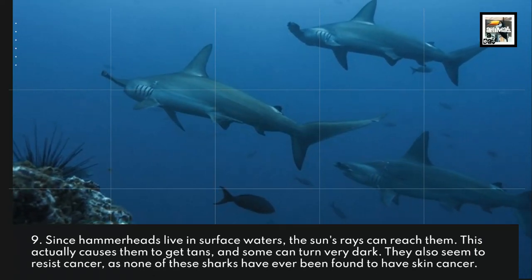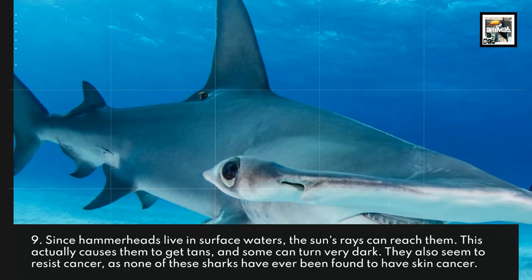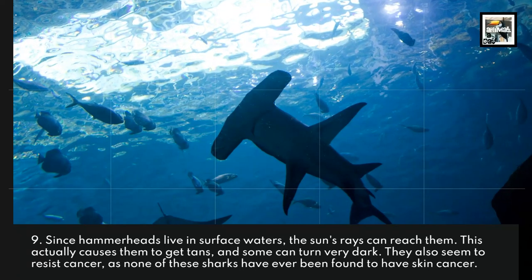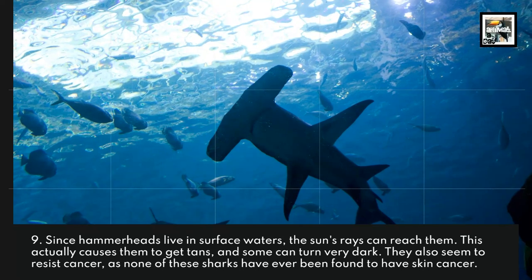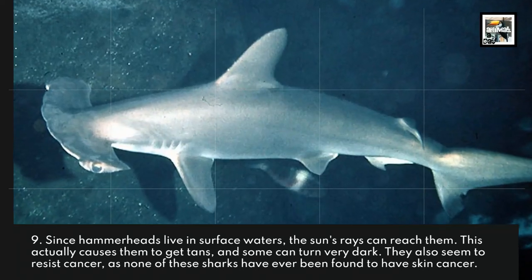Since hammerheads live in surface waters, the sun's rays can reach them. This actually causes them to get tans, and some can turn very dark. They also seem to resist cancer, as none of these sharks have ever been found to have skin cancer.